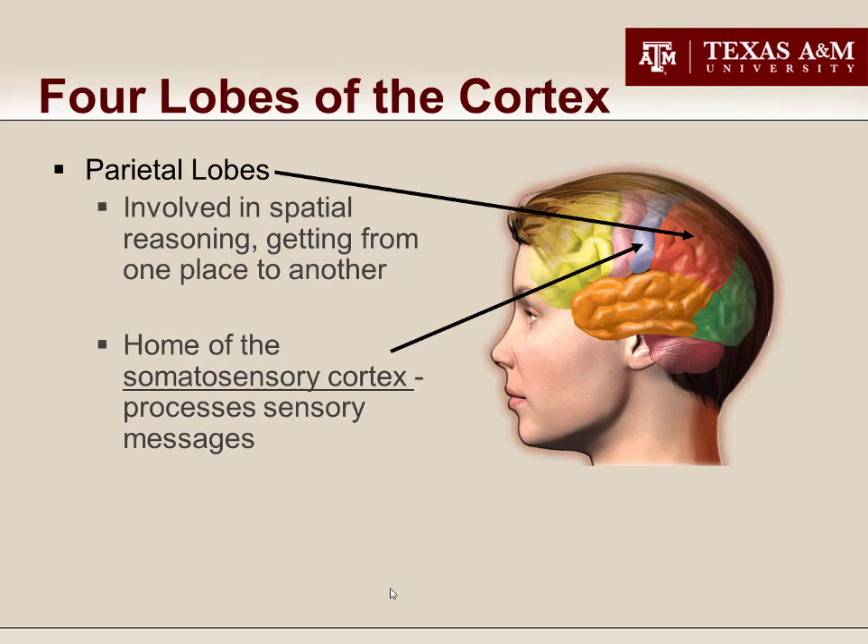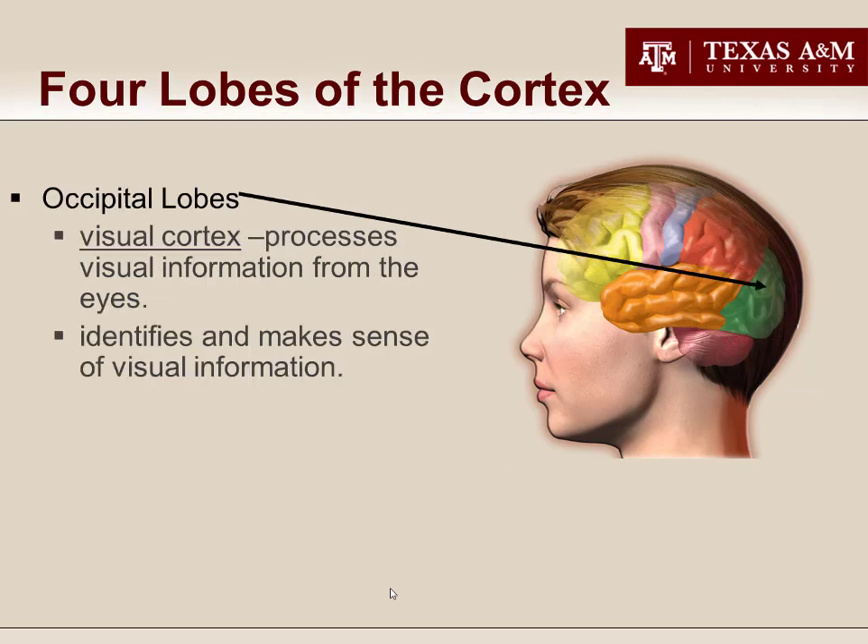Next in the cortex are the two parietal lobes, primarily involved in locating things — including where you are among those things — which we call spatial reasoning. This allows you to get from one place to another and to use mental maps, your internal navigation system. The parietal lobes also include the somatosensory cortex, which processes and begins making sense of all the sensory signals gathered by your somatic PNS about your body.